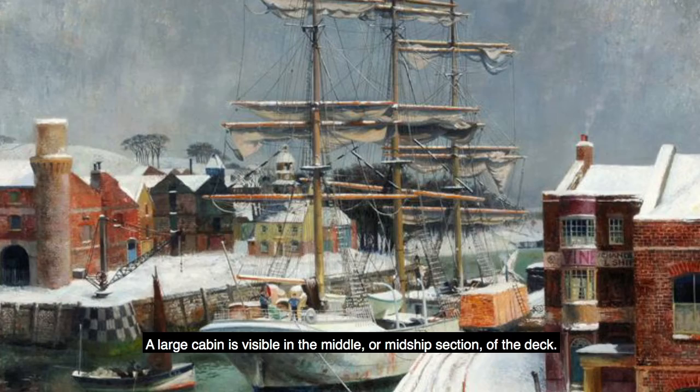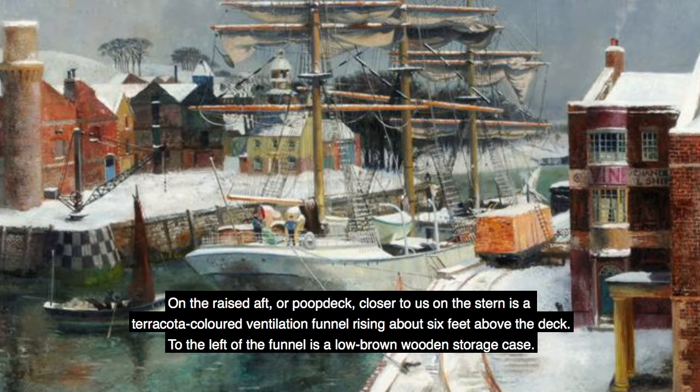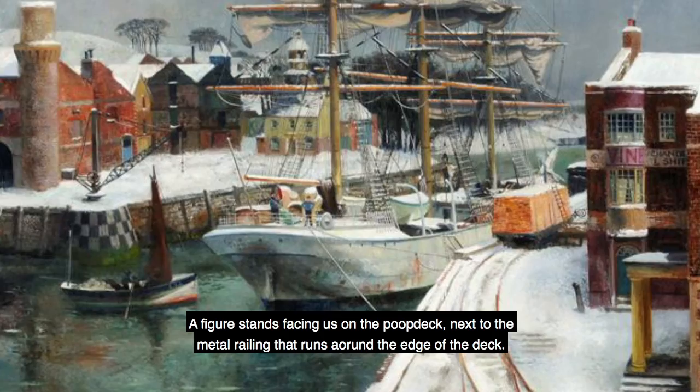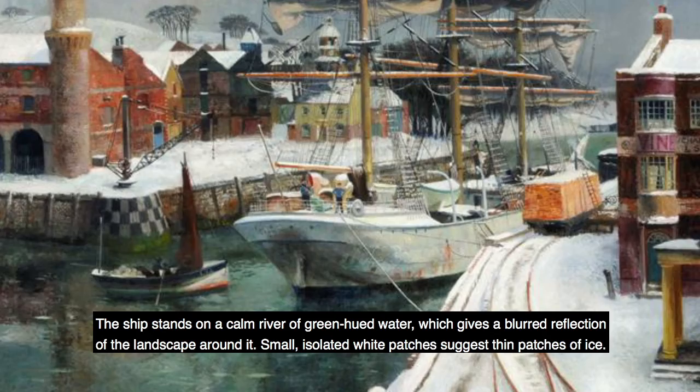The artist's brush has created the very fine detailing of the ship's rigging. A large cabin is visible in the middle or mid-ship section of the deck. Closer to us, a large white lifeboat with a canvas cover is mounted on a metal davit in the centre of the deck. On the raised aft, or poop deck, closer to us on the stern, is a terracotta-coloured ventilation funnel rising about six feet above the deck. To the left of the funnel is a low brown wooden storage case. A figure stands facing us on the poop deck next to the metal railing that runs around the edge of the deck. The figure is dressed in dark blue trousers and a light blue tunic, and wears a flat black cap. A white lifebelt is mounted on the railings.